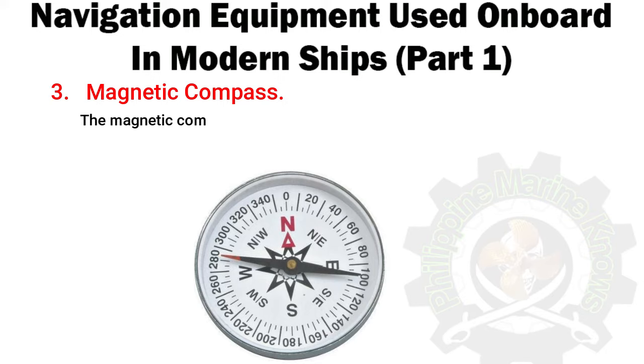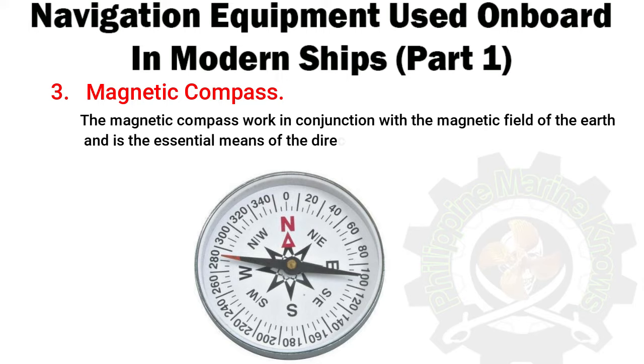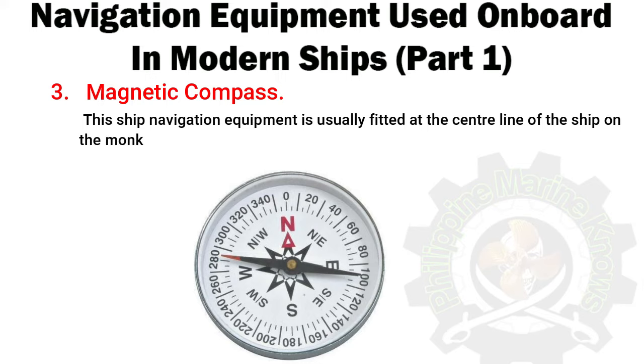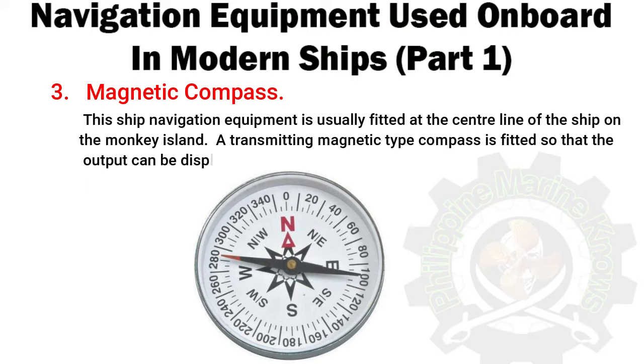Number 3: Magnetic Compass. The magnetic compass works in conjunction with the magnetic field of the Earth and is the essential means of direction indicating device. It is used to get a planned course for the voyage. This ship navigation equipment is usually fitted at the center line of the ship on the Monkey Island. A transmitting magnetic type compass is fitted so that the output can be displayed in the bridge panel.